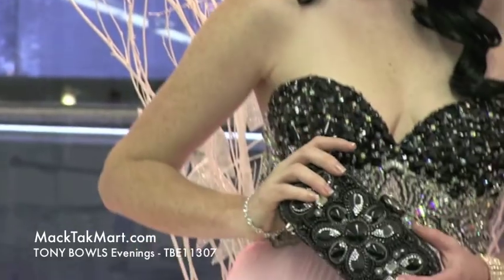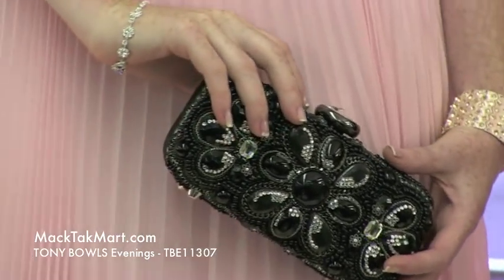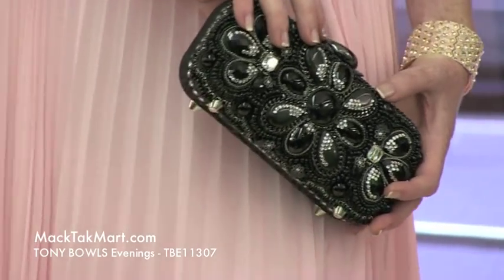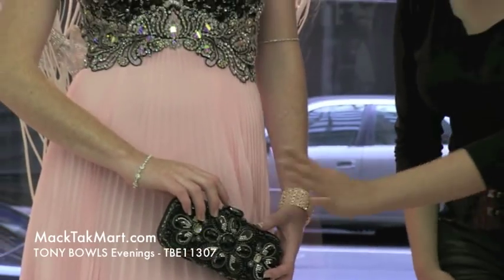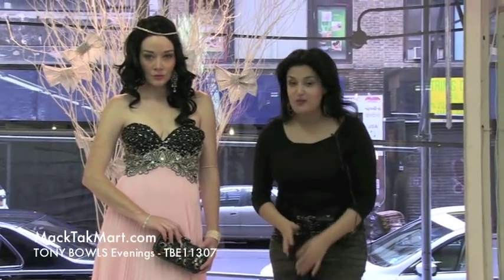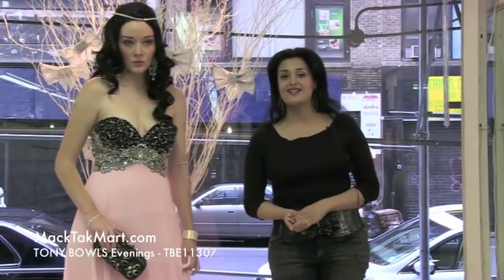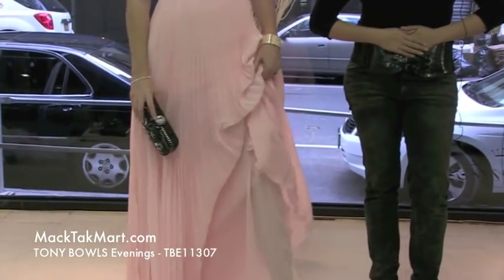Then we have the beautiful purse. We actually have a lot of different purses that go with this dress, but this is the one that the designers picked for you. As you can see, everything is meant to bring out the dress — the black of the dress and the crystals are represented on this purse, which is absolutely gorgeous. The brand of this purse is Mary Frances, available for sale on www.magtagmart.com.